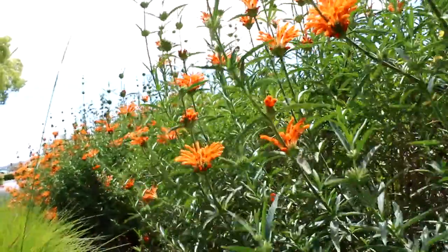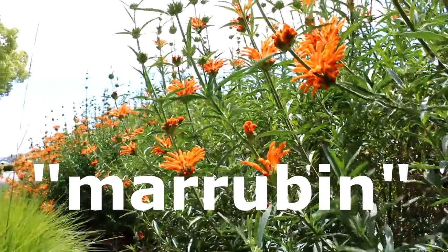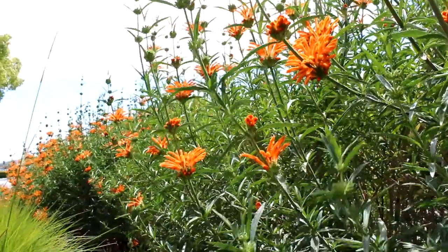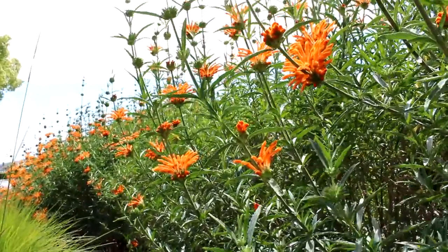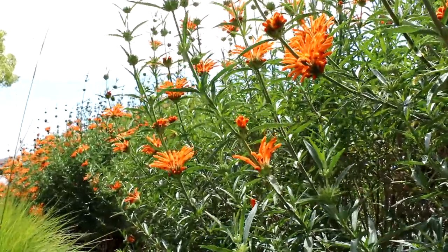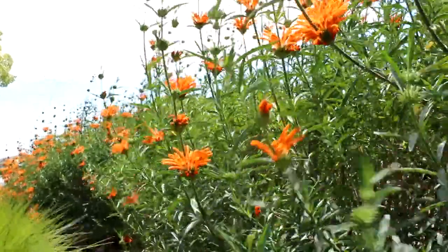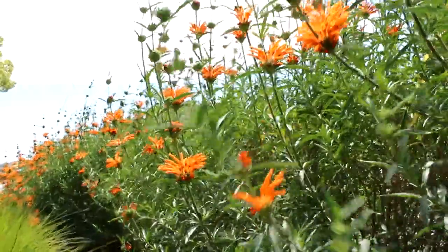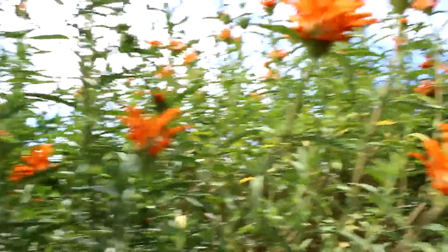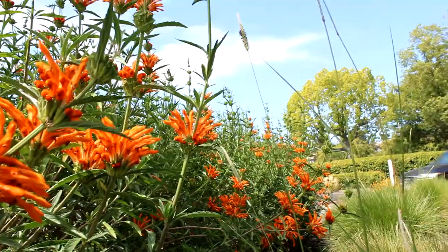Does this plant have any medicinal properties? It sure does. It has a component called marubin, which functions as an antioxidant and has cardio-protective properties. It has shown to improve myocardial function. Infusions have been made from the flowers, the seeds, the leaves, and the stems to treat tuberculosis, jaundice, muscle cramps, high blood pressure, diabetes, hepatitis, dysentery, and diarrhea. The leaves and the roots can also be used for snake bites, bee, and scorpion stings.